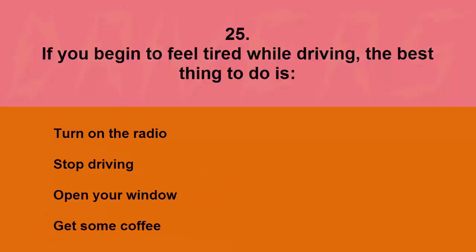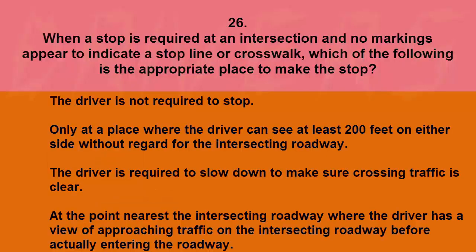If you begin to feel tired while driving, the best thing to do is: turn on the radio, stop driving, open your window, or get some coffee. The correct answer is stop driving.